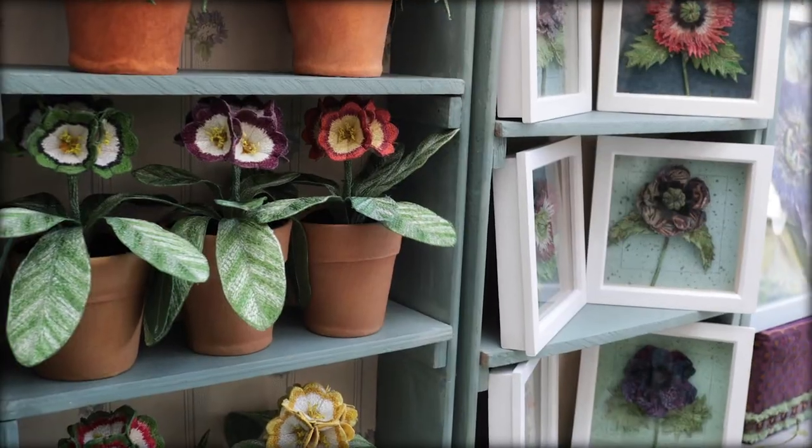Hello and welcome to my studio. My name is Corinne Young and I'm a textile artist. I use freehand, machine and hand embroidery to create 3D work with a botanical theme.